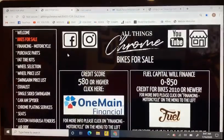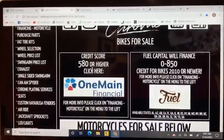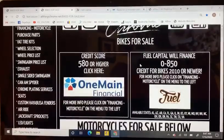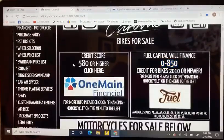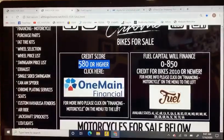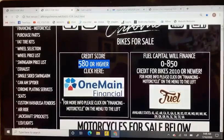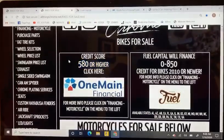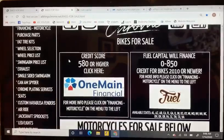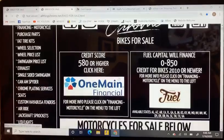Once you know we still have the bike available and you would like to finance, you will need to know your credit score. We have two options: Fuel Capital for 0 to 850, and One Main for 580 and higher. If you do not know your credit score, please go to Credit Karma or any other free credit checking website — we are not affiliated with them, it's just what I personally use.